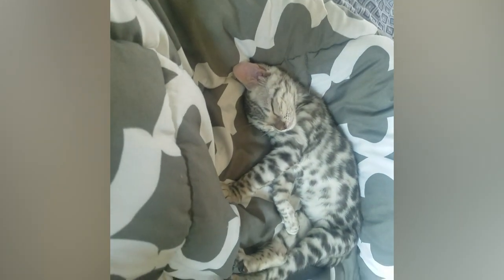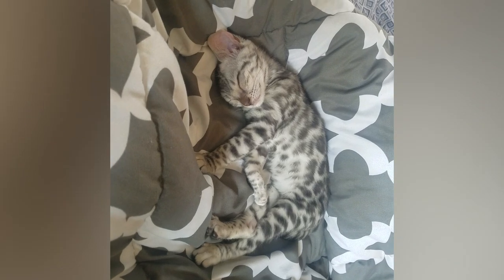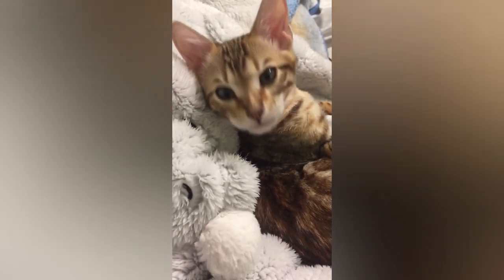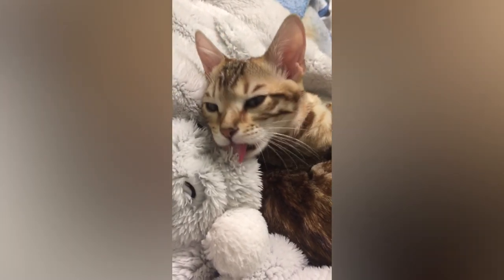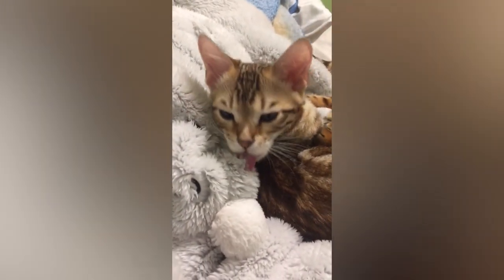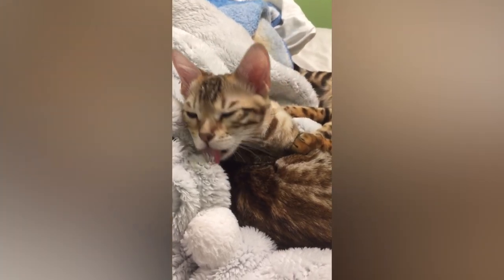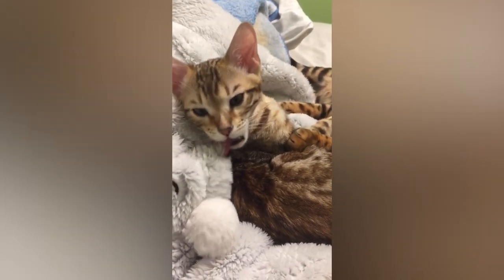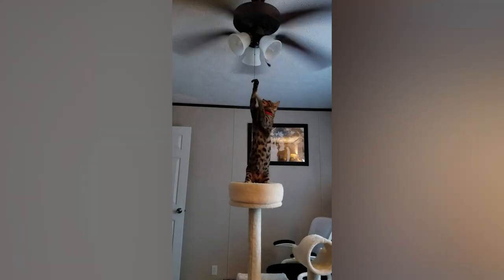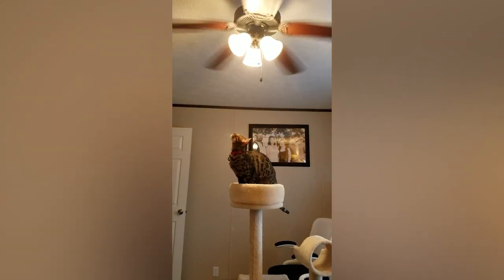The Bengal cat is a relatively new breed that was originally created by crossing an Asian leopard cat with a domestic cat in the USA. The Bengal cat derives its name from the Latin name of its wild ancestor, Felis bengalensis. The goal in developing the domestic Bengal cat breed was to preserve a strong physical resemblance to its beautiful wild ancestor, while at the same time the new breed was designed to be a pleasant and trustworthy family companion. Bengal cats are now ranked as the fifth most popular breed in the UK.